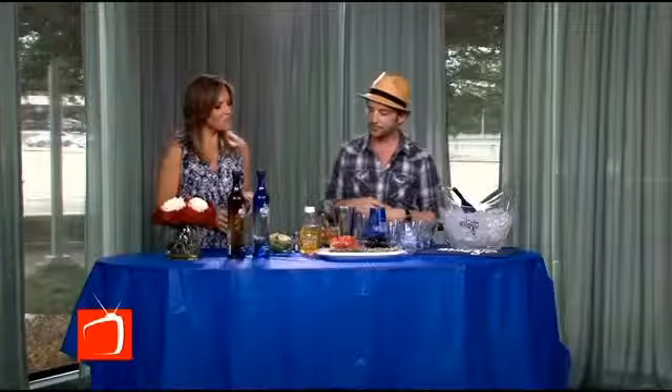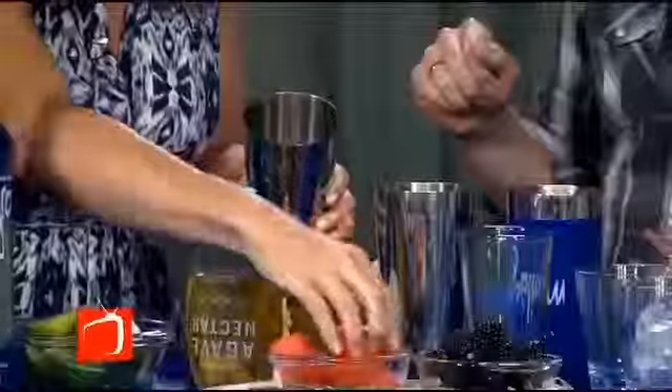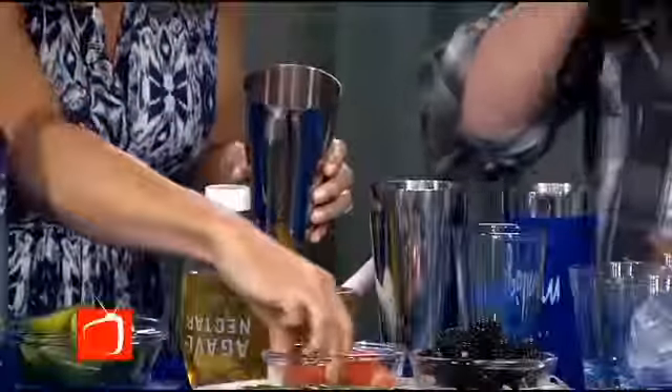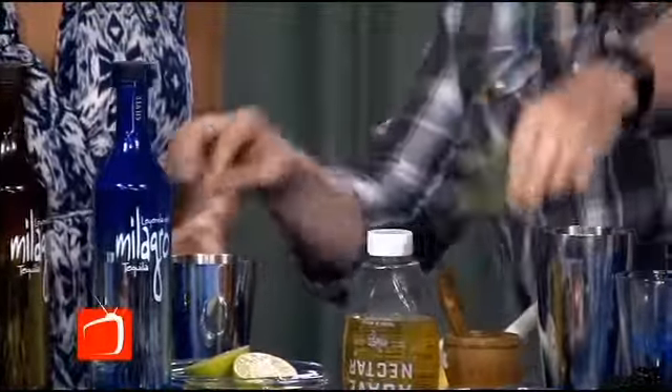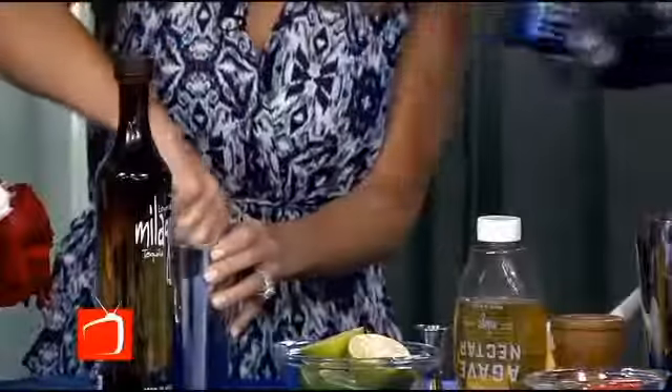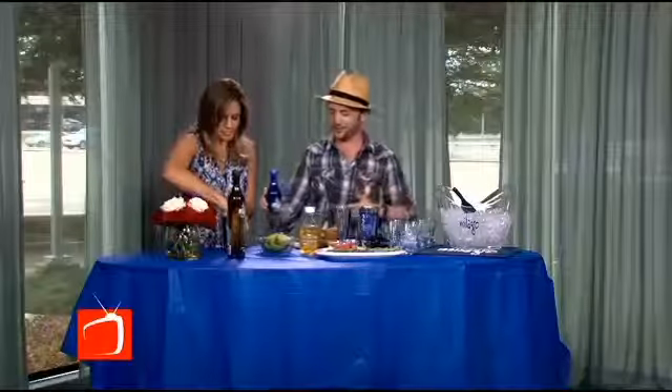First, we're going to do a watermelon and rosemary margarita. I really like how you're always combining the fruit with the different herbs — it really gives an interesting flavor. We're going to use our lovely hands. We're going to do five pieces of watermelon and then a few sprigs of rosemary. It's all about balance in a cocktail — you want the sweet, the sour, and then your tequila. You'll do four of these, which are three quarter ounce measures, so we're going to share with our friends.